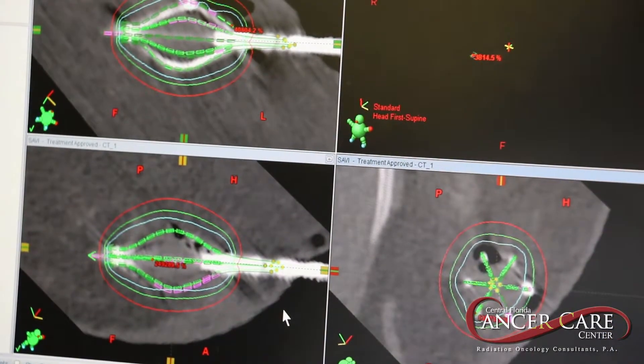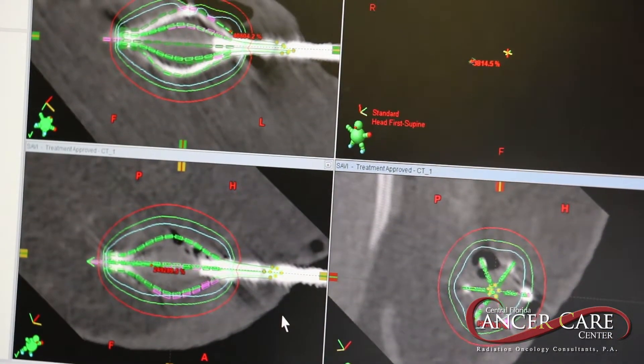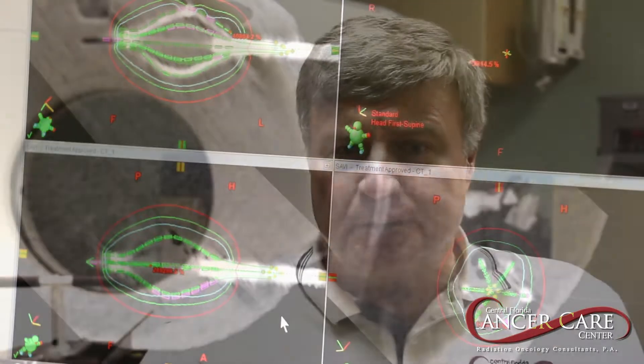Hi, this is Dr. Steven Lester at the Central Florida Cancer Care Centers. Patients often ask us what image guided radiation therapy is. We use image guided radiation to be more precise on a daily basis, because what we've learned in this specialty over the last 20 years is that there's more organ motion than many patients and physicians realize.